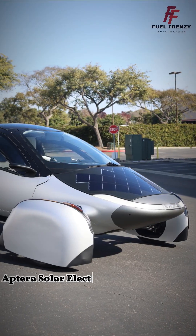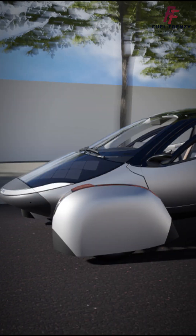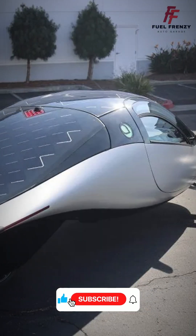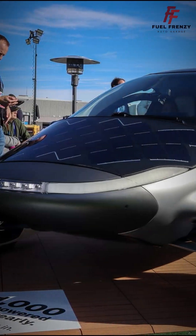The Aptera is a solar electric vehicle built for 2025, featuring ultra-lightweight materials and an aerodynamic teardrop design. It stands out for its integrated solar panels that can deliver up to 40 miles of free driving per day, combining advanced aerodynamics with a unique approach to sustainable mobility.